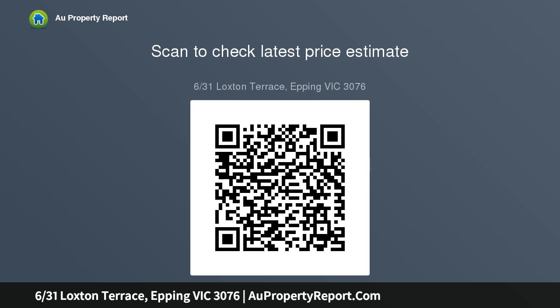Upstairs you will find two robed bedrooms plus the large master bedroom with WIR, serviced by the family bathroom with separate toilet. Location is paramount and this home doesn't compromise with an abundance of amenities.